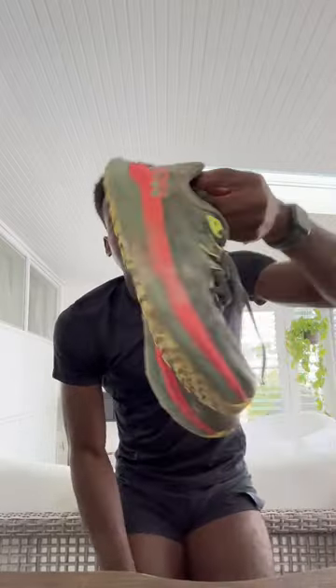The Tecton X is really sloppy and dirty right now because this is the actual dirt from Leadville, Colorado — the highest race in the sky.